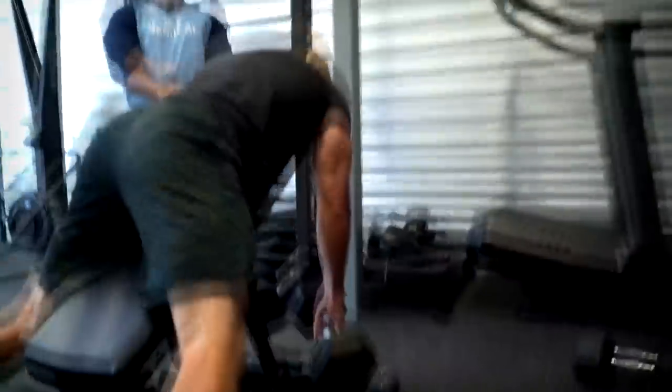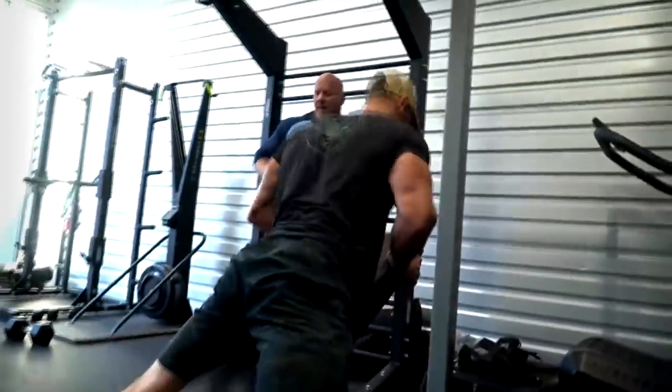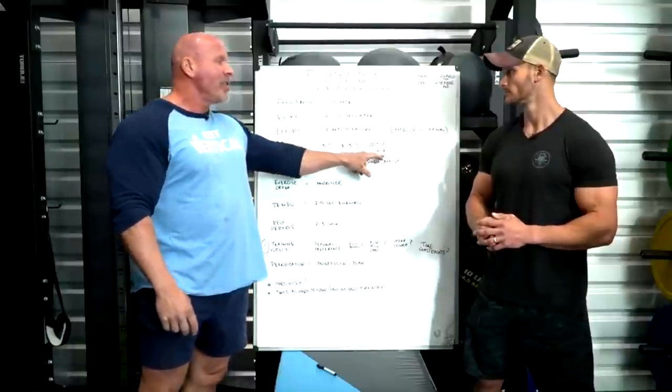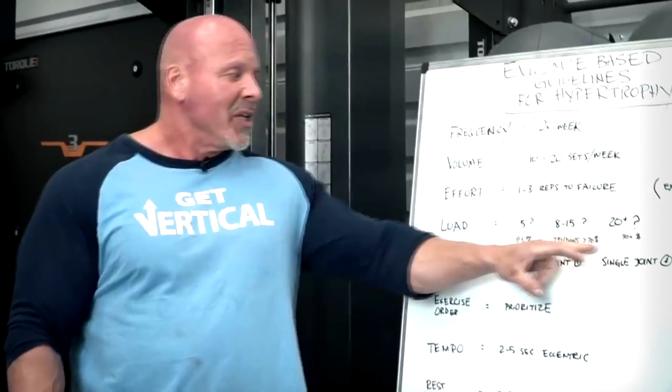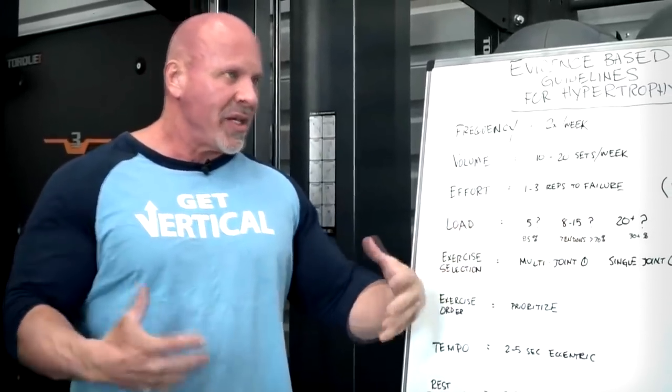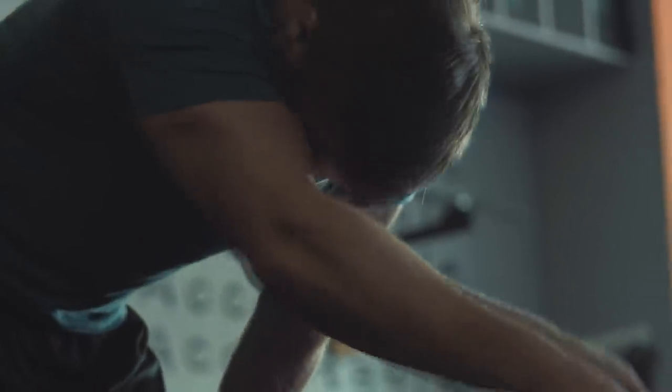Having said that, you get more fatigue in the five-rep range and you will get stronger. You also experience a little more fatigue in the 20-plus rep range. So the 8 to 15 rep range seems to be the sweet spot — best hypertrophy with the least fatigue — allowing you to recover faster and increase volume and frequency over time.